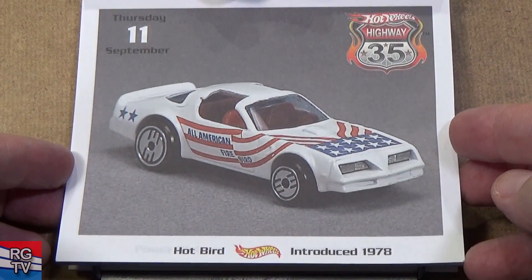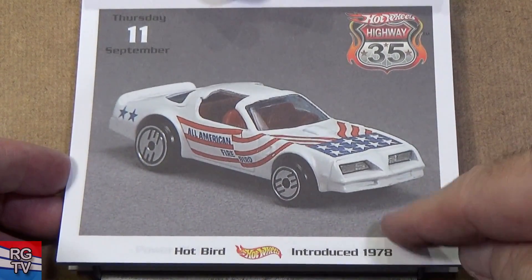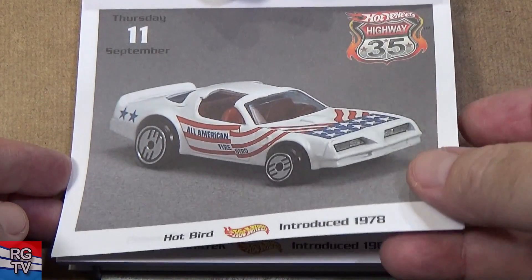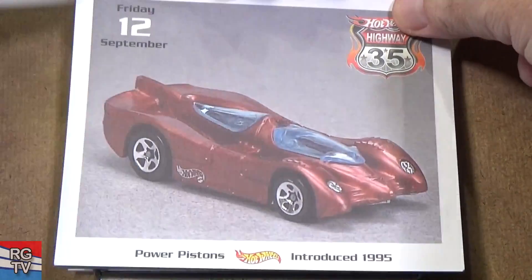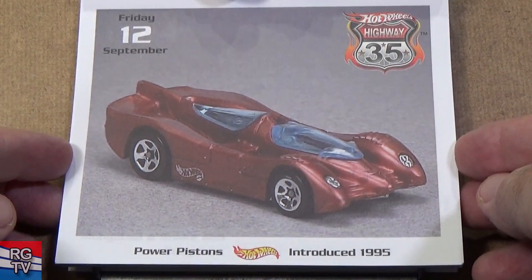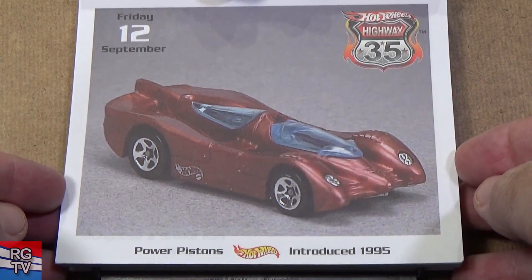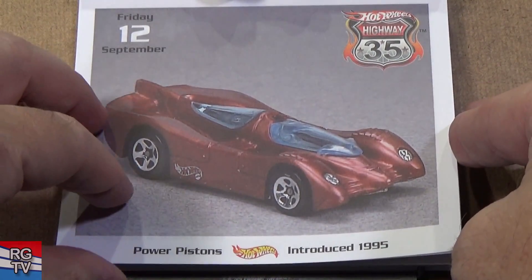All-American Firebird — here you have the Hopbird, 1978. Just after the American Bicentennial, so there you have patriotic decos. I definitely have a few of these. Power Pistons — oh, I called that other one Power Pipes; I do that all the time. Fantastic track car, this one introduced 1995.